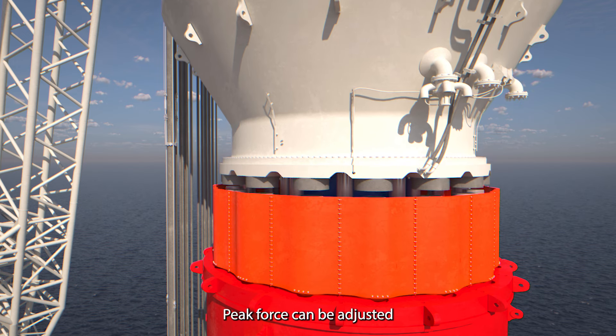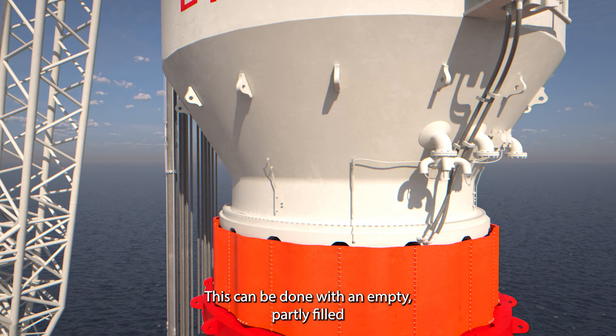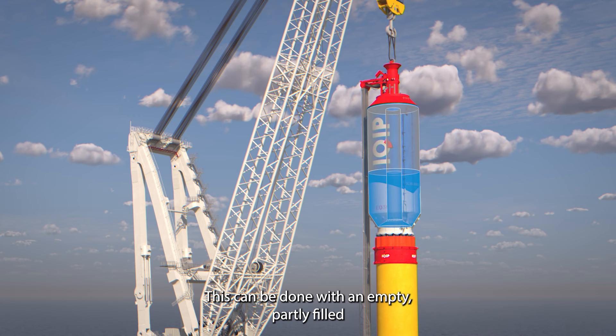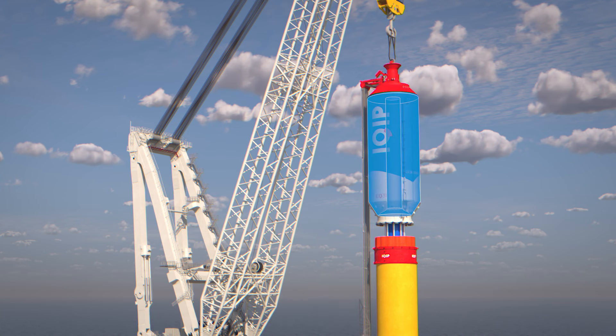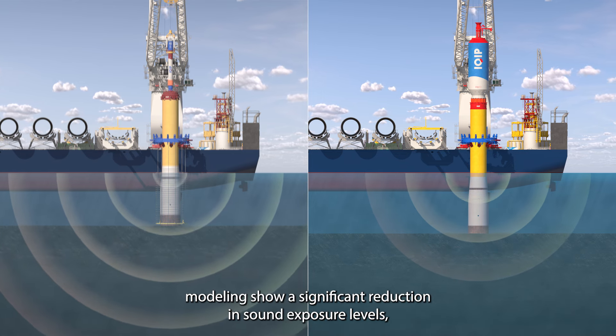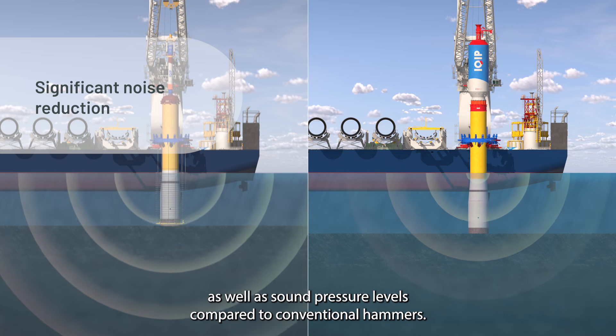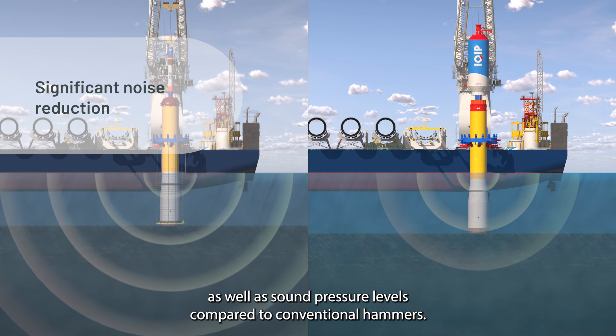Peak force can be adjusted by increasing the drop height up to 3 meters. This can be done with an empty, partly filled, or full water tank. Simulations using finite element modeling show a significant reduction in sound exposure levels as well as sound pressure levels compared to conventional hammers.